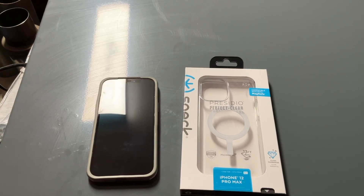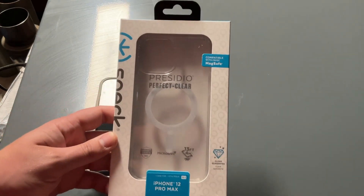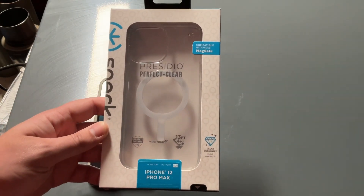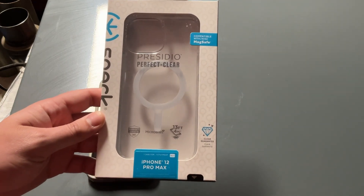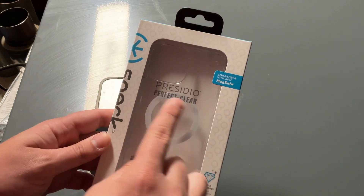What's going on y'all, it's your boy turn them wheels back again with another video. Today we're going to be doing some tech reviewing. This is a phone case made by Spec Products for the iPhone 12 Pro Max. I know some of y'all might say it's a slightly older phone, but right now I'm holding out for the 15 coming in September 2023.